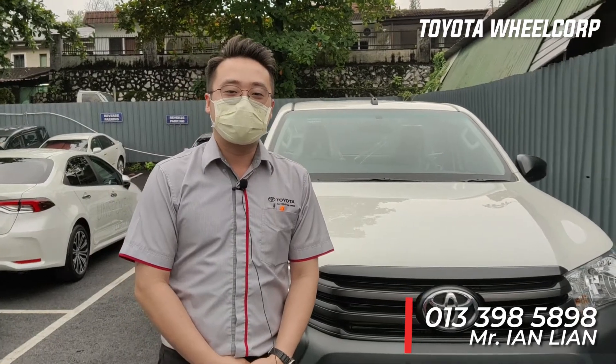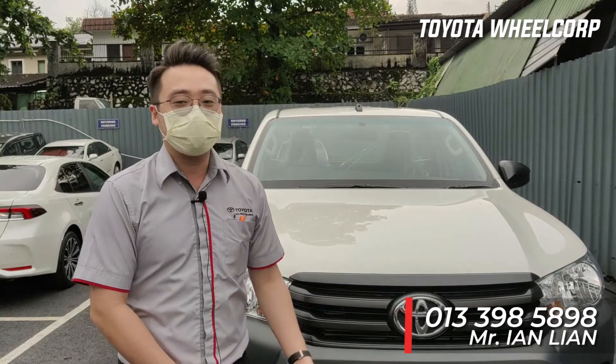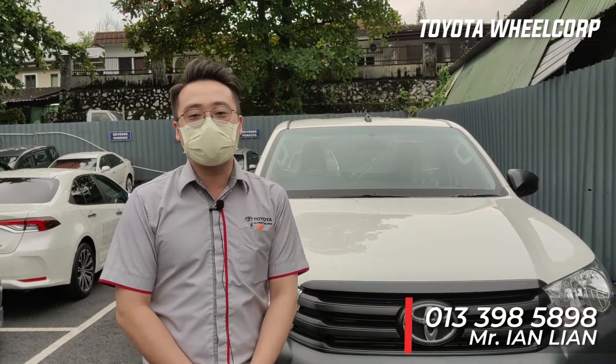Hi, I'm Ian from Toyota WheelCorp O'Kan Road. Today we are going to talk about our Hilux single-cab 2.4 manual transmission and how this car is really cost-efficient.